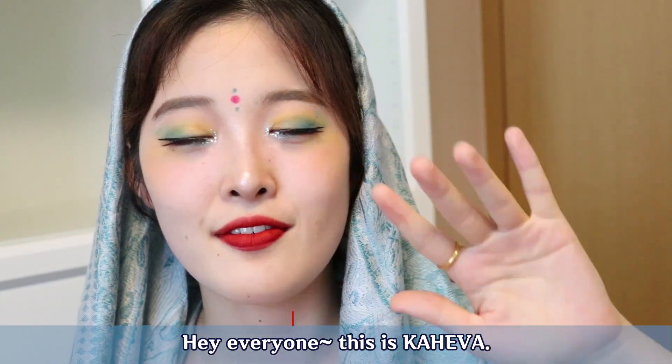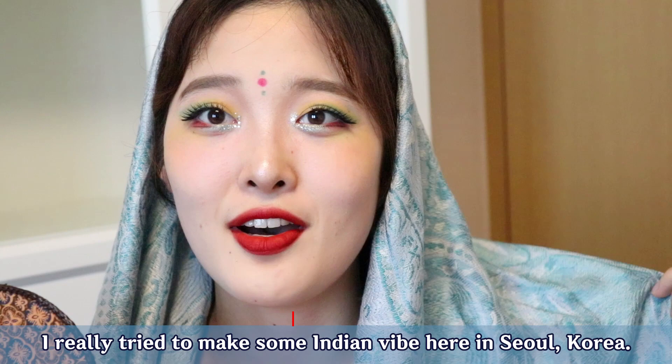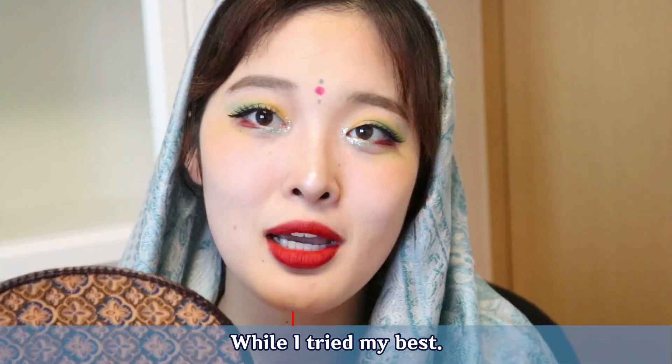Hey everyone, this is Kaiba. Welcome to my YouTube channel. Today I have done some Indian makeup. I really tried to make some Indian vibe here in Seoul, South Korea, which you should understand me a little bit, while I tried my best.